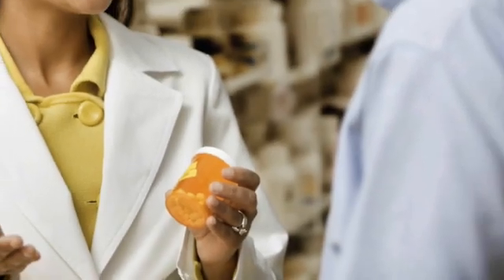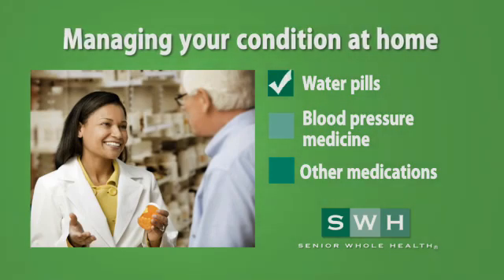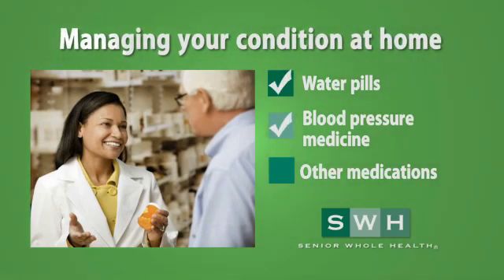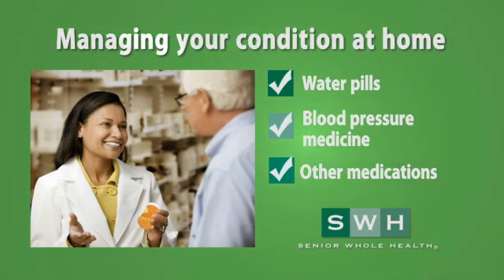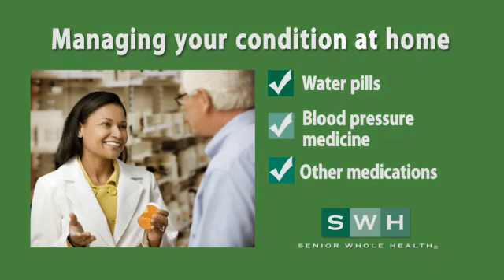Be sure to take all your medicine as prescribed by your doctor. This includes water pills, also known as diuretics, blood pressure medications, and other heart medications. Water pills let your health care team know if you are holding water. Let your doctor know if you have sudden weight gain or excessive weight gain, as your medications may need to be adjusted.